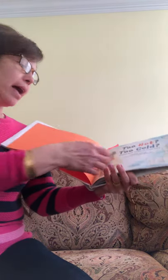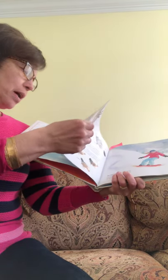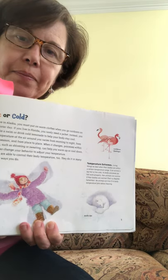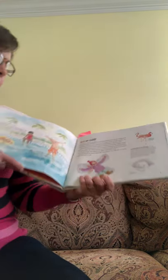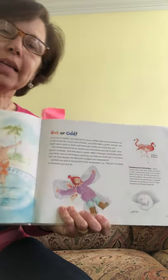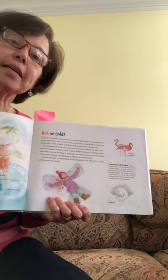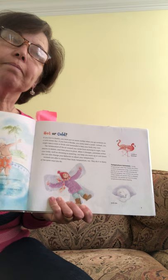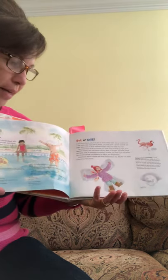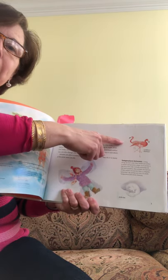So we talked about headings as one non-fiction text feature. What are some other non-fiction text features that we see? Who remembers when there's a name of something — like the name of this animal is Arctic Fox. Who remembers what that text feature is called? Labels. Yes, pictures in the book have labels — Arctic Fox, Caribbean Flamingos.